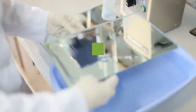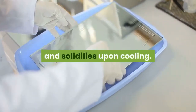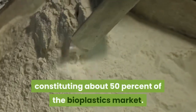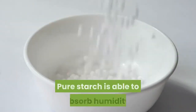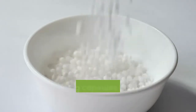A thermoplastic is a plastic polymer material that becomes pliable or moldable at a certain elevated temperature and solidifies upon cooling. Thermoplastic starch currently represents the most widely used bioplastic, constituting about 50% of the bioplastics market. Simple starch bioplastic can even be made at home.